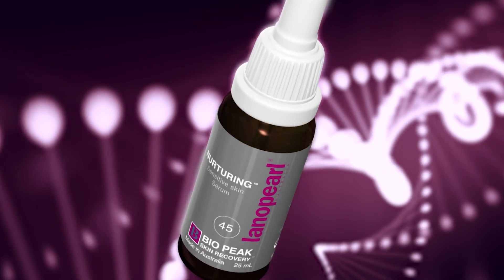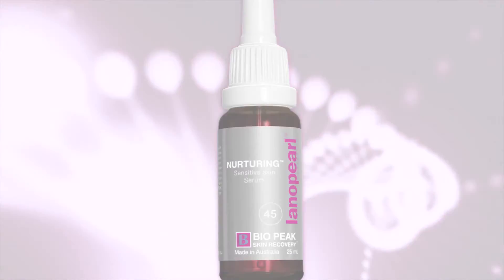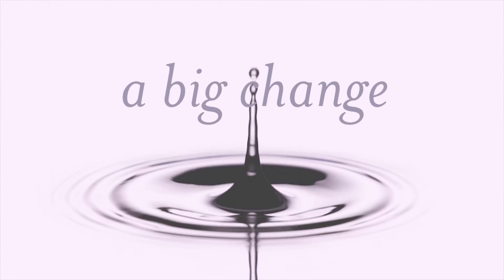Enjoy younger looking skin with Lano Pearl's Nurturing Sensitive Skin Serum. A little drop, a big change.